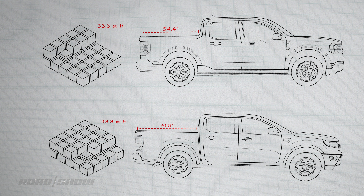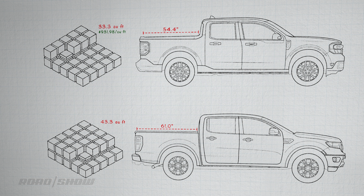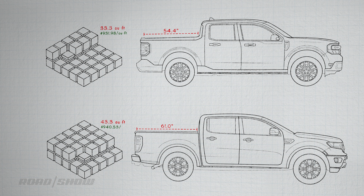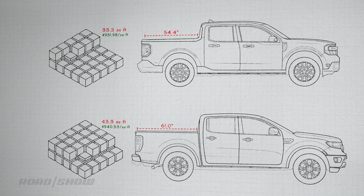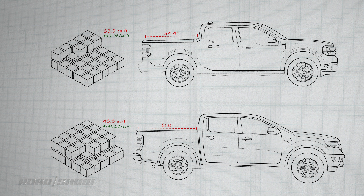So let's bring price into it. You're paying $931.98 per cubic foot of bed space in the Maverick, and $940.53 per cubic foot of bed space in the Ranger. I'm not sure what I really expected, but I certainly didn't think that those prices would be that close.